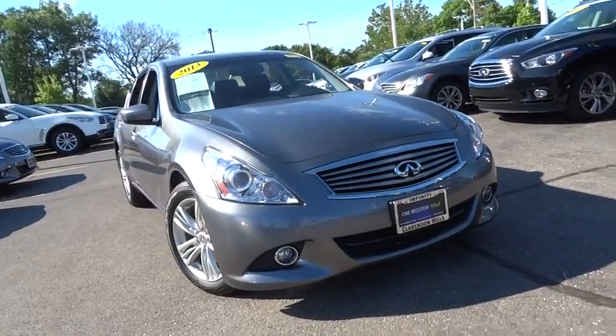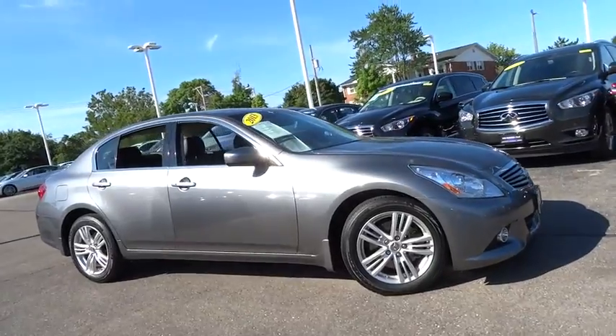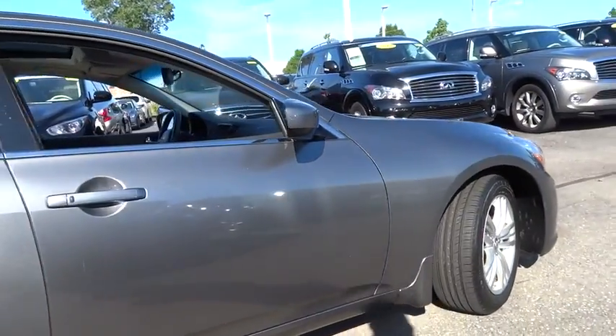The 2013 Infiniti G37. A deeper level of performance, a new level of exhilaration. The car is blistering quick, yet returns 21 mpg overall.